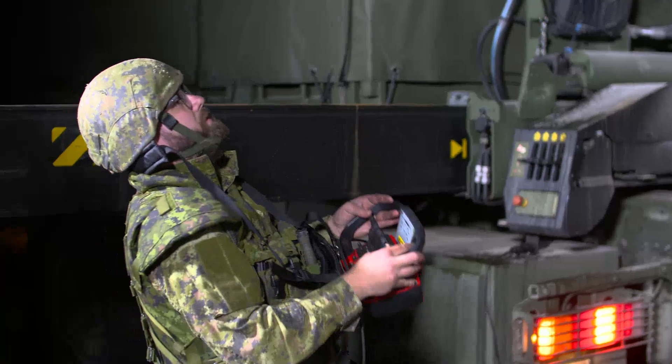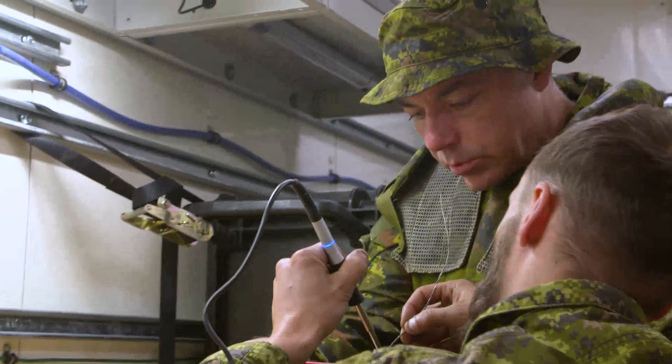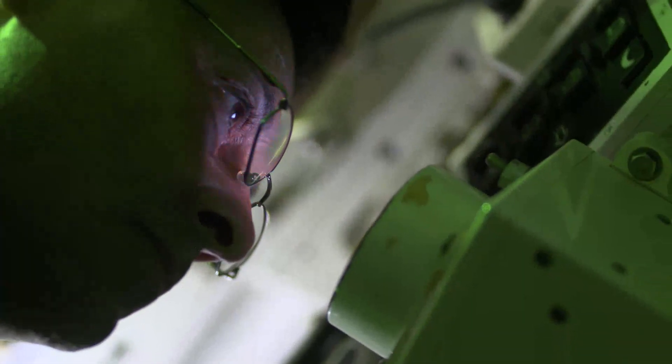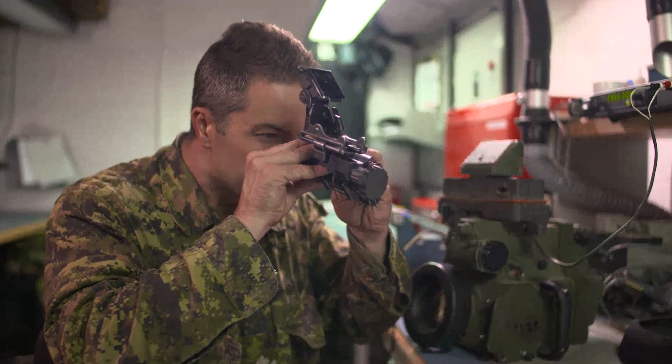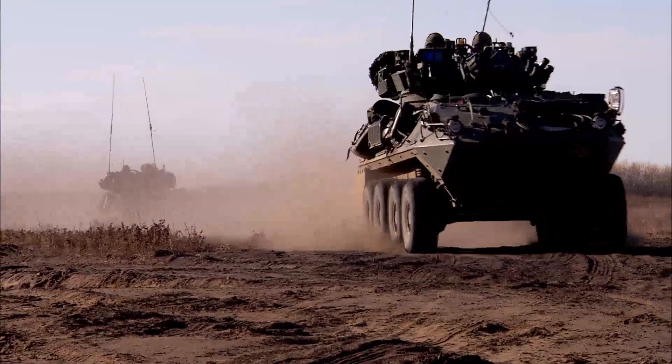Even the most highly sophisticated equipment can break down, but EOTechs are there to keep things running. Thermal imaging systems, night vision scopes and goggles, control systems for missiles, chemical and nuclear weapons detection, and satellite navigation for our vehicles in the field.